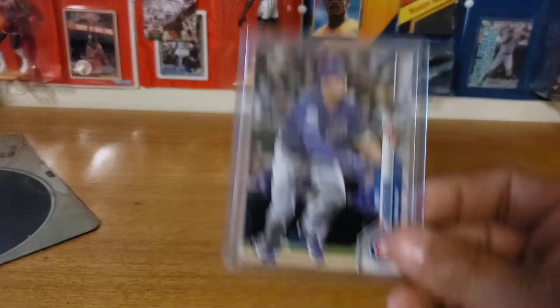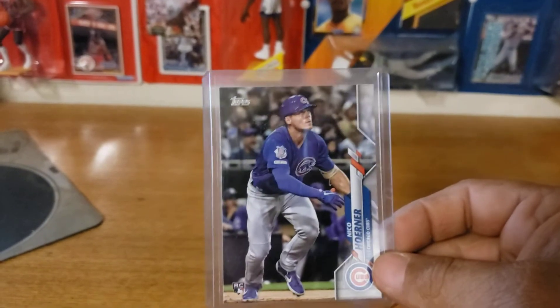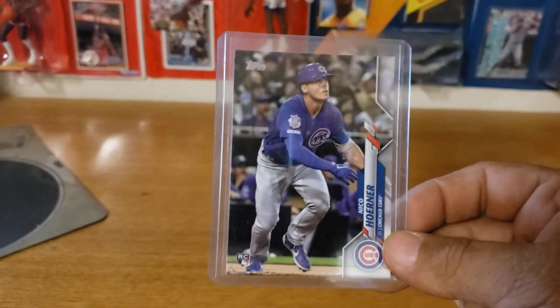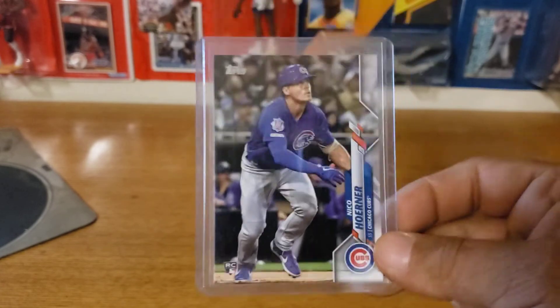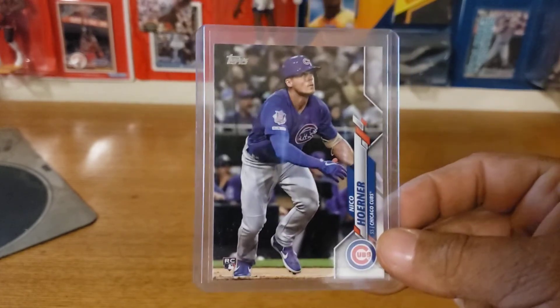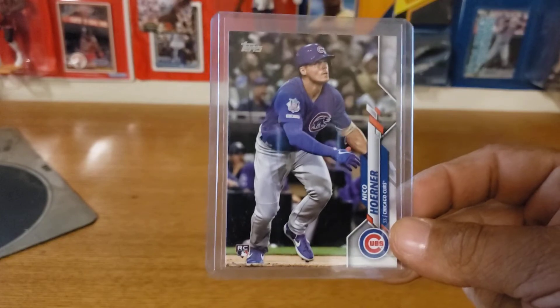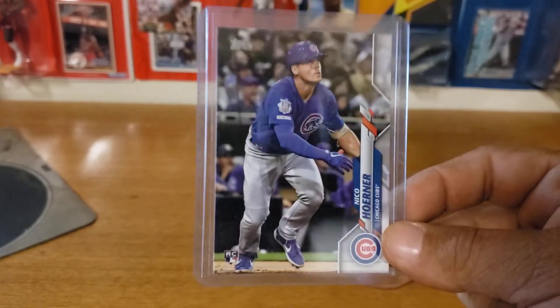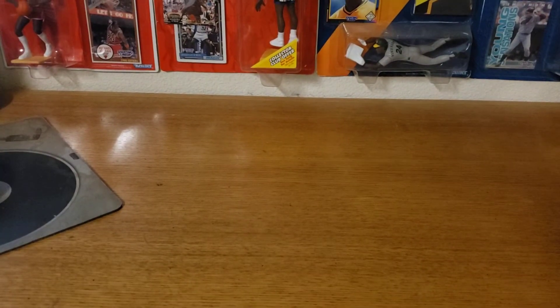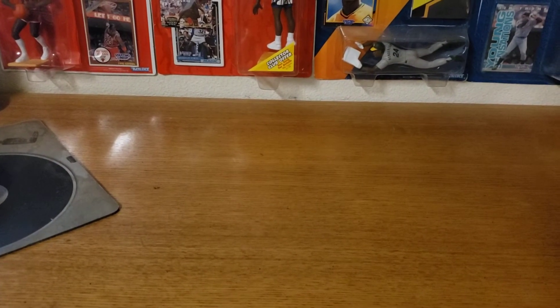Number four is a guy who has a chance to get the starting shortstop job with the Cubs — Nico Horner. He came up last year for a little bit and had a pretty solid small sample season when he did come up. He does have a shot to take that shortstop position now that Addison Russell is gone. So if I were you guys, I'd look at getting some Nico Horner.